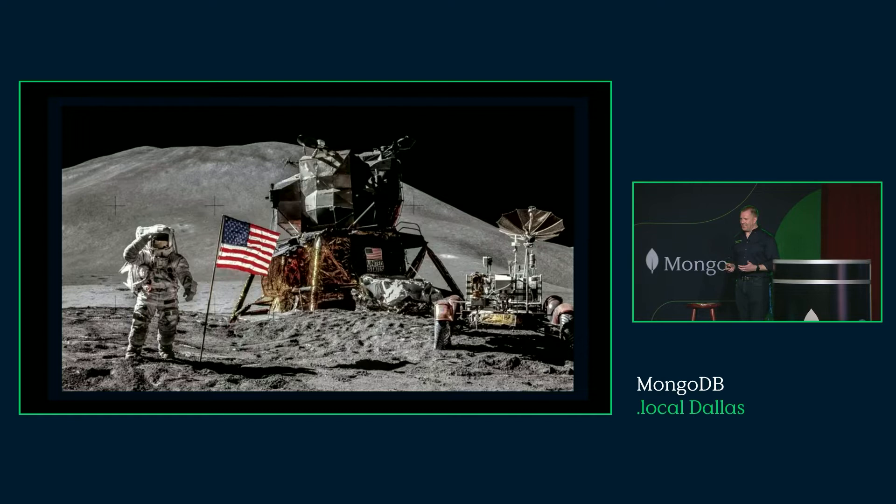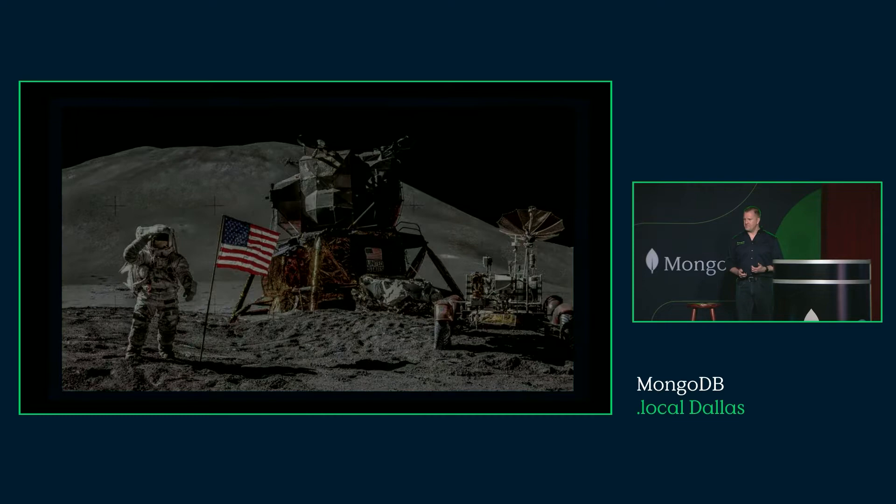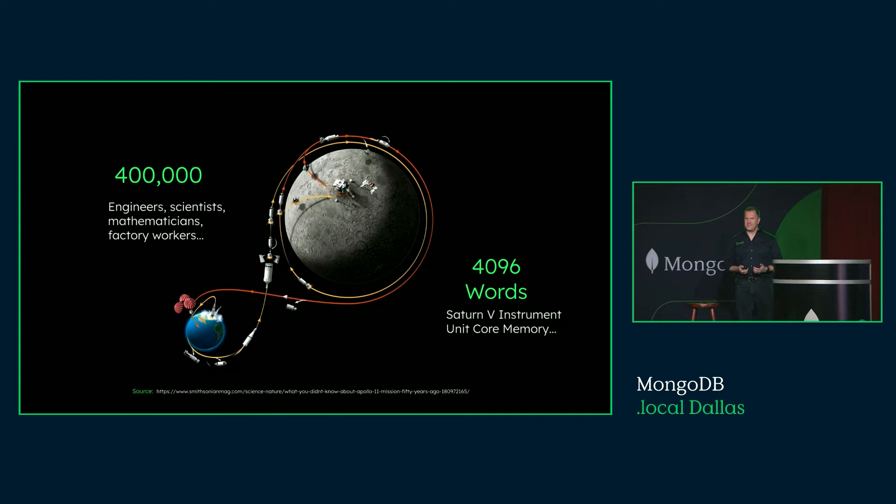If we live for another 500 years on the planet, I think one thing that will be forever etched into the memory of human existence is the fact that we went to the moon. It may fade into myth and lore. We might forget who went there, how we got there, but I think this is one thing that will always stand out. It took some 400,000 people to make that happen — scientists, engineers, mathematicians, factory workers. What's really interesting, though, is the Saturn V instrument unit.